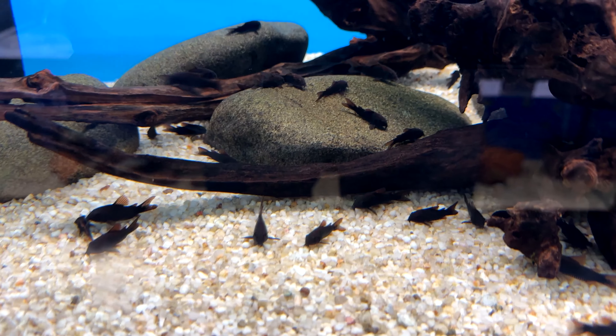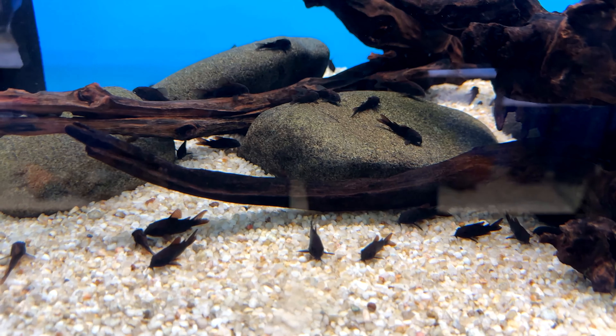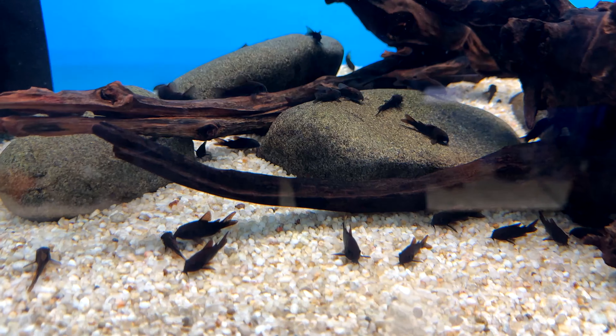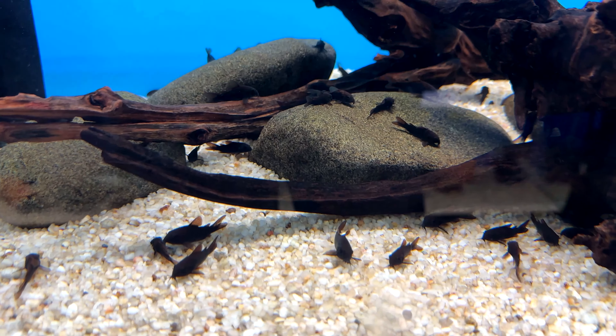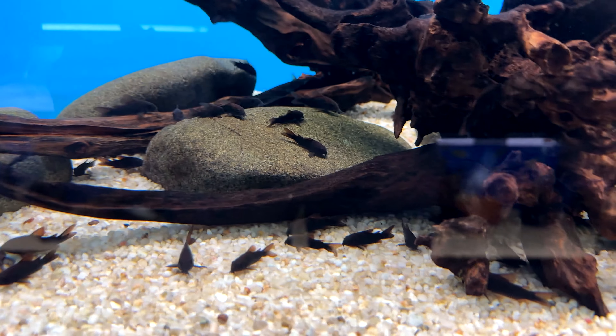There seems to be a difference in opinion on whether to call them Corydoras schultzei or Corydoras aeneus. The species is native to Peru, not Venezuela, but the black variant was created in a lab in Germany and bred in Czech Republic in the 1990s.